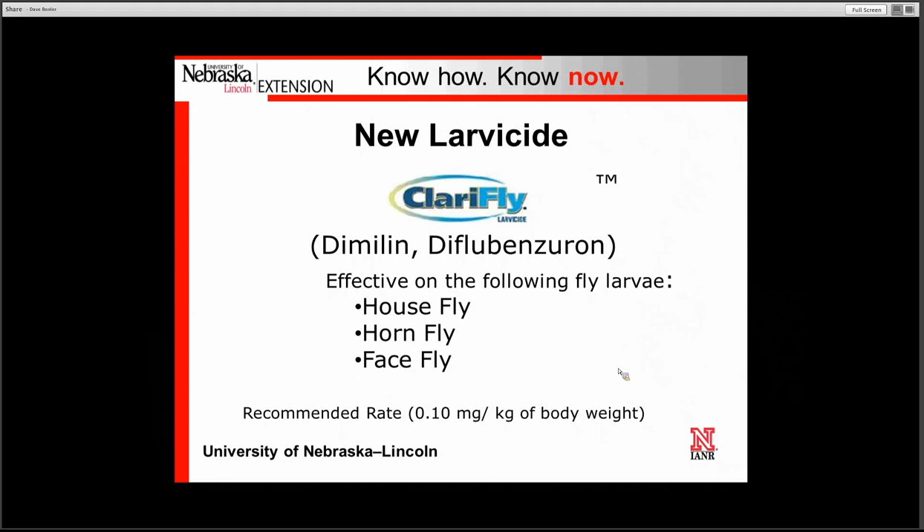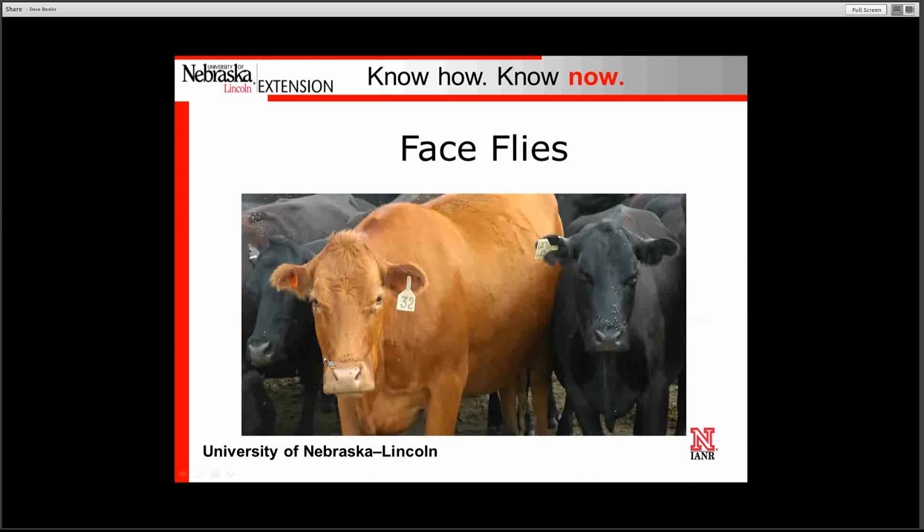We do have a new larvicide for combating the horn fly called Clarify. It contains an active ingredient called diflubenzuron — an insect growth disruptor that disrupts the development of the fly larva. It is effective on the house fly, horn fly, and face fly, so it is one that you can possibly use in your rotation system.